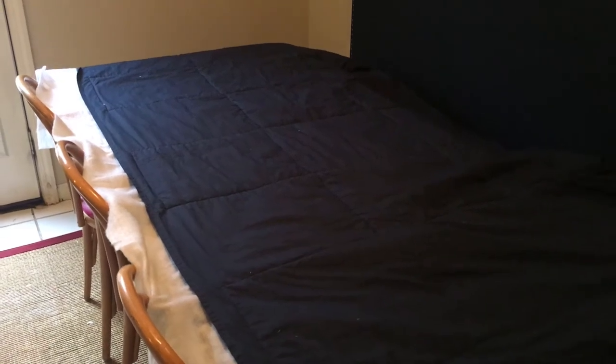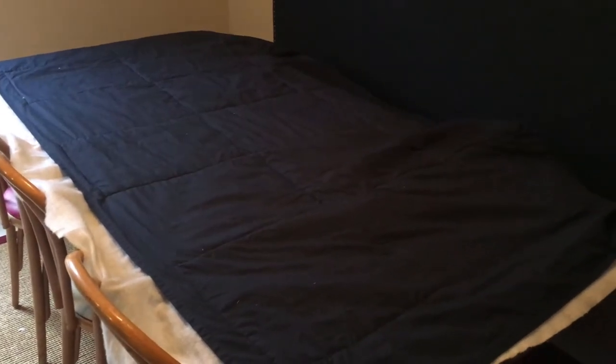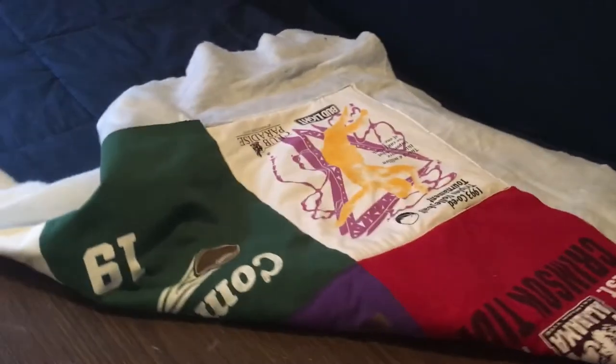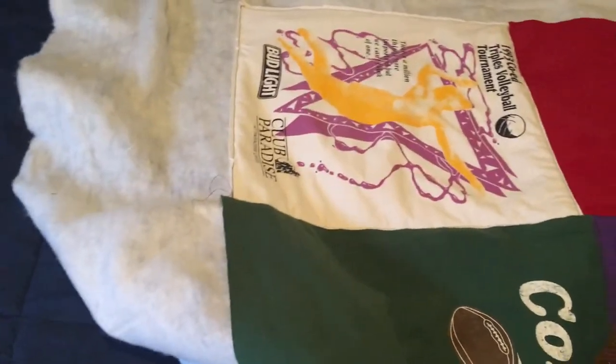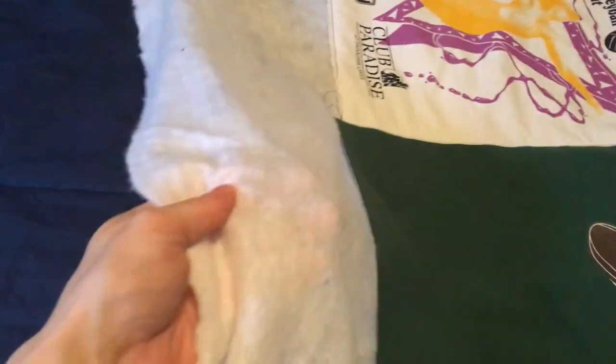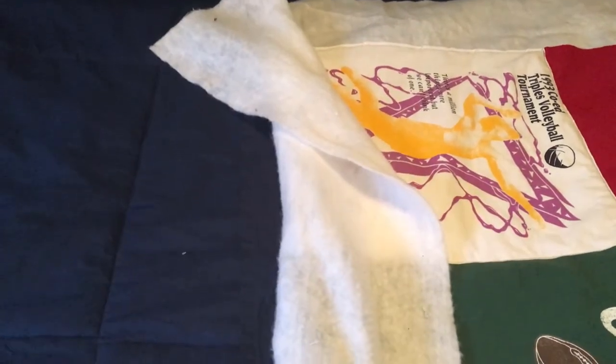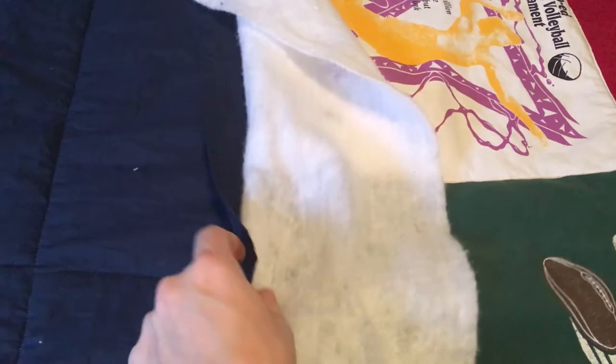This morning I spent time at my friend's house where we finished the bathroom renovation. Now I'm back to working on this quilt. I'm going to cut off the excess batting around the whole perimeter and fold over the excess fabric over the side and sew the edge.